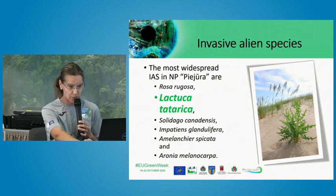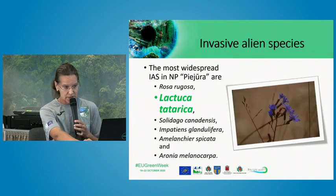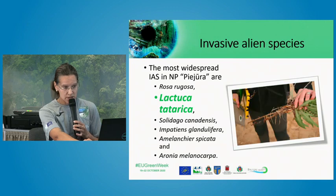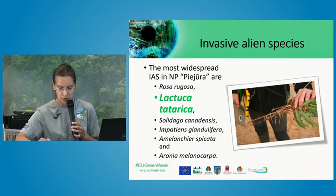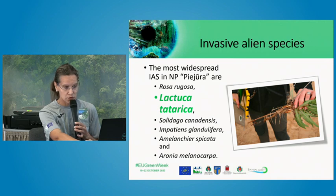Another very problematic and relatively new species for the Latvian coastline is Lactuca tatarica. This plant is common in steppe regions of Eurasia, but we can see it feels very well in our dune forest habitats and can rapidly occupy large areas of forest dunes. The root system of this plant makes it difficult to combat — only hand removal can be used for removing it, which I will show you later.